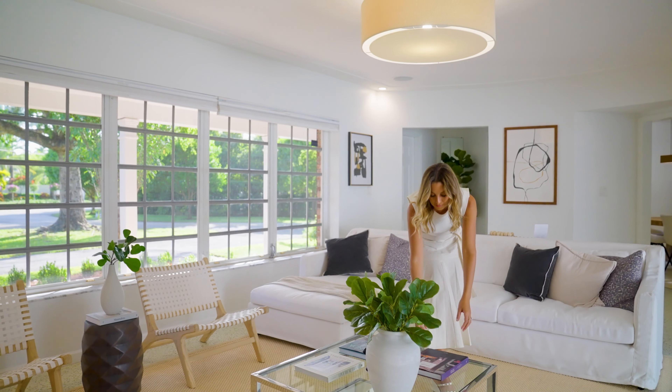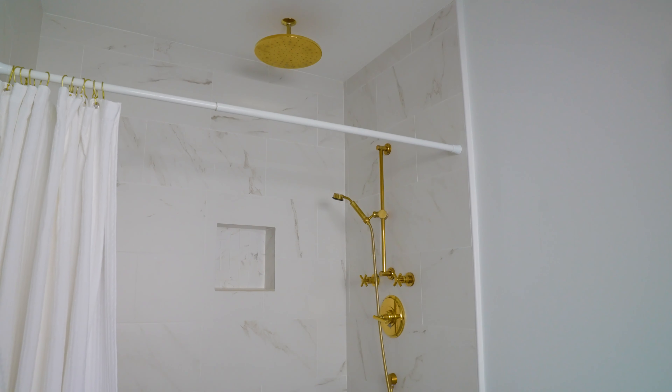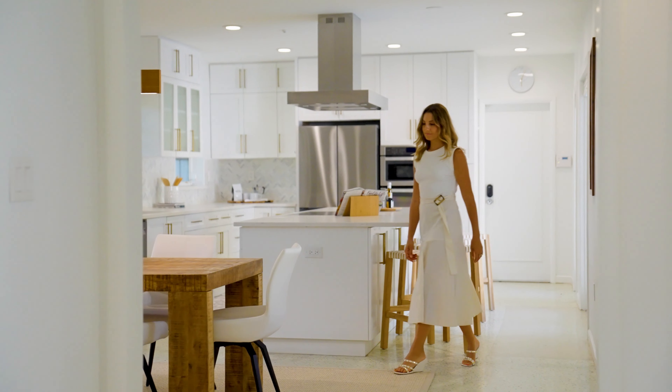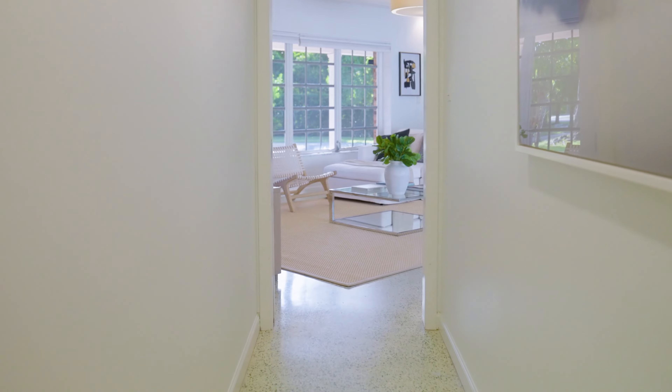How old is this property and have there been any recent renovations? The home was built in 1957 and they redid everything between 2017 and 2019, including the roof, the piping — they exposed the floors, the kitchen, and more. Where are you seeing the most demand — condos or single-family homes? Definitely single-family homes. What's your favorite detail or space in the home? Besides the kitchen, absolutely the terrazzo floors.